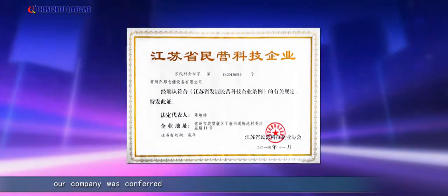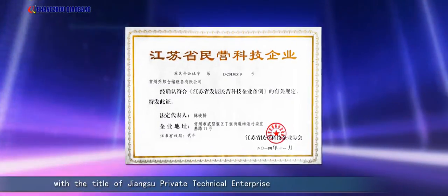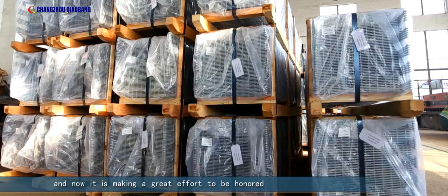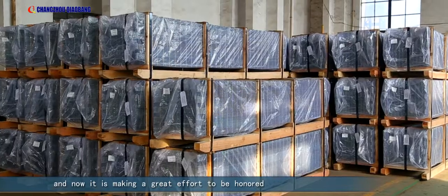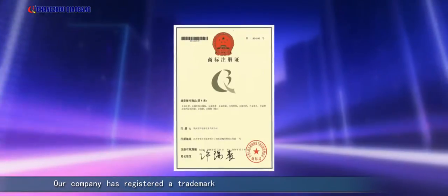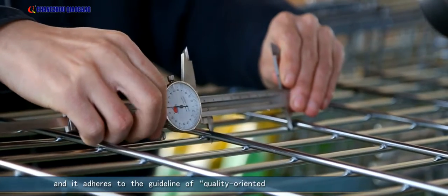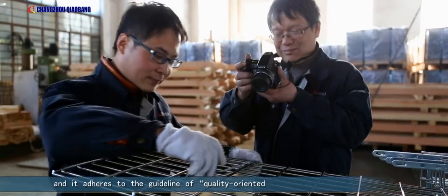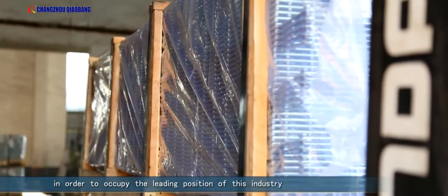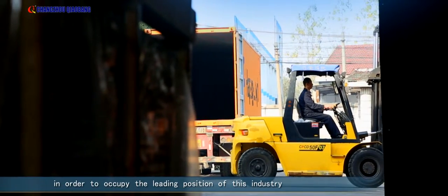Furthermore, this series has also passed the salt spray test and inspection by the quality and technical supervision bureau of Changzhou. In 2014, the company was conferred with the title of Jiangsu Private Technical Enterprise and is now making great efforts to be recognized as a national high-tech enterprise. The company adheres to the guideline of quality-oriented, constant improvement, and customer satisfaction in order to occupy the leading position of this industry.